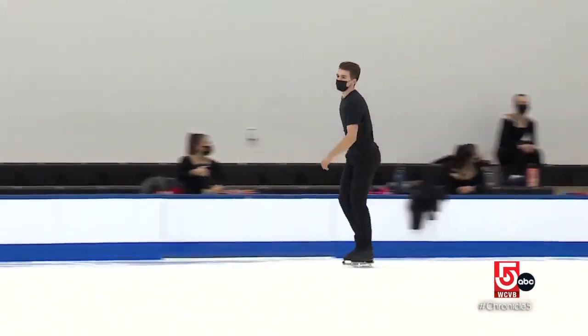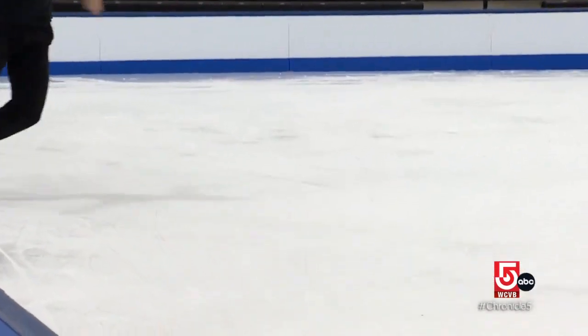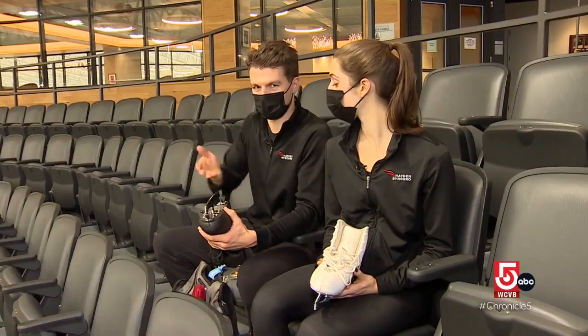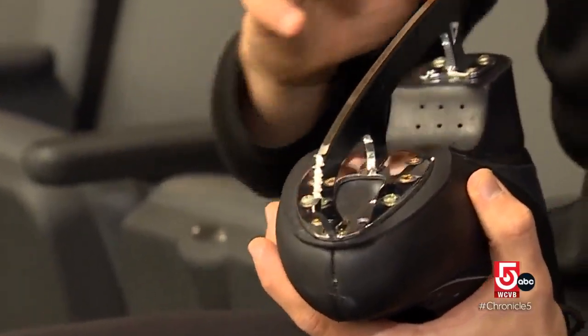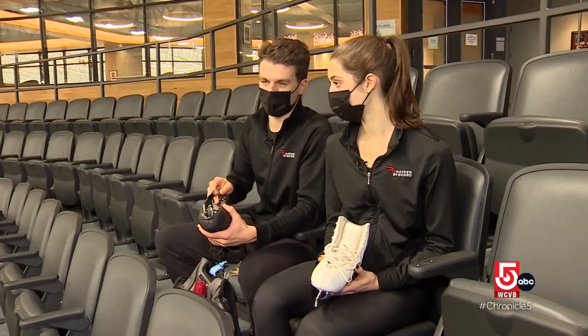When he's not on the ice, Murray is a mechanical engineer and can explain how skates work. There are two edges — the inside and the outside edge — and a hollow is sharpened into the blade. A tighter radius gives a deeper hollow and more grip on the ice. If you're not on the right edge or you're too far forward and hit the toe pick, it's going to slow you down.